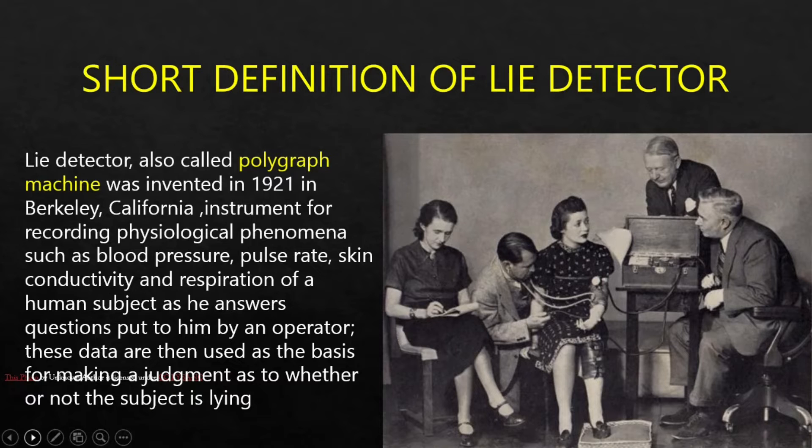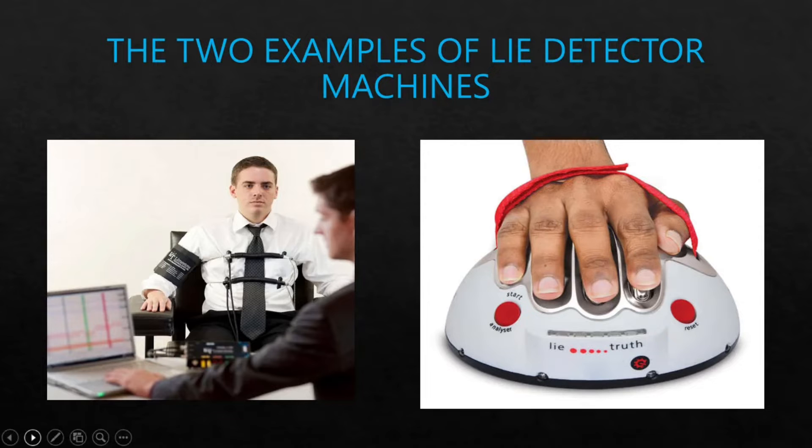The purpose of this test is to investigate deception in individuals. These are the two examples of lie detector machines.